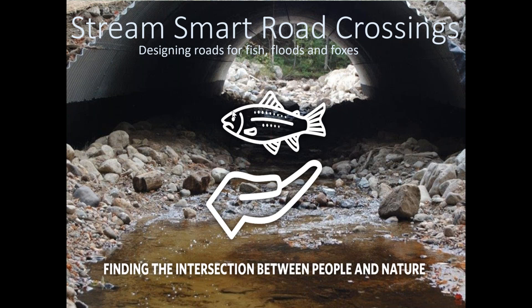Thank you Darla, and thanks everyone for being willing to learn a little bit more about road-stream crossings and how we might design these better to increase fish migration routes and help with flood resiliency. I'm going to take some time today to talk about why I think this intersection between flood risk and fish passage is important based on some of our data, and then dive into the criteria you need to know in order to design these things correctly.